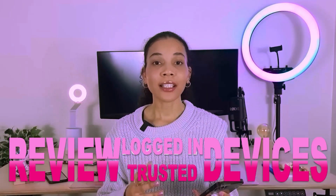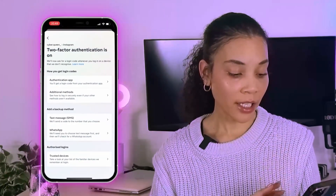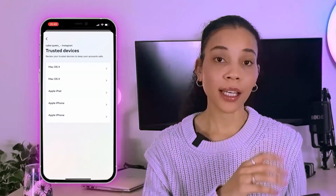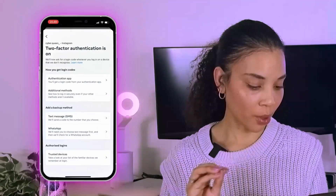Next step is to review your logged-in devices and trusted devices. This is really important because if someone has logged into your Instagram account from a different device or a location where you haven't been, this is a prime spot to identify that and remove people from your account or reset your password. On the same two-factor authentication settings page, look at the trusted devices — you'll have a list of the devices you use. Make sure there's nothing unusual there. If there's a suspicious device or location, that screams problem.